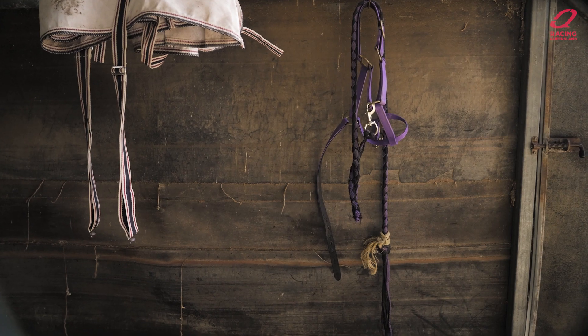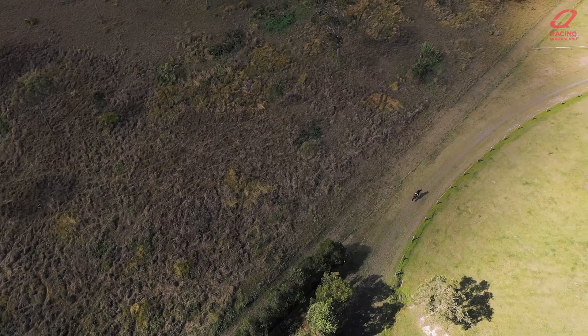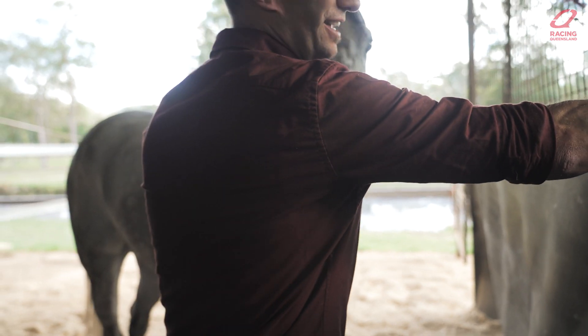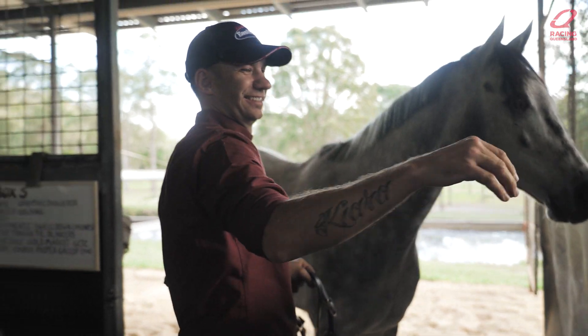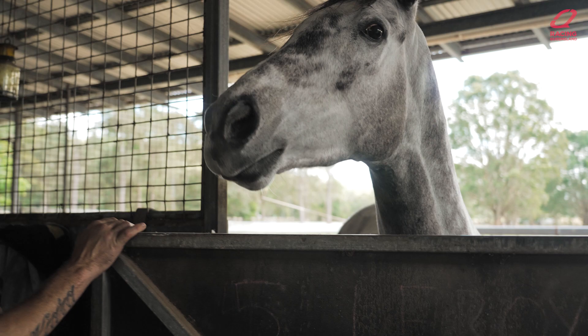We're out here at Valdora, halfway between Coulomb and Yandina. We've got a thousand meter track and as you can see from the view, these horses are looking out of the stables all day every day. They're not confined just to boxes. We find that really helps them relax — some of the horses that come here highly strung are really relaxed and they do really well out here.